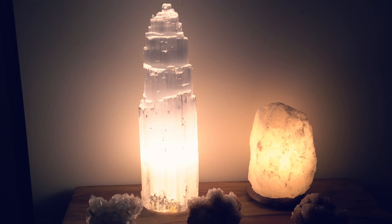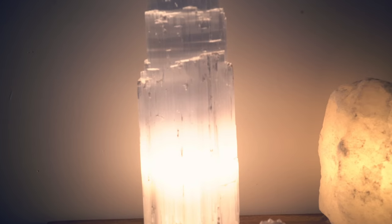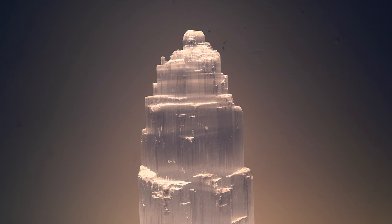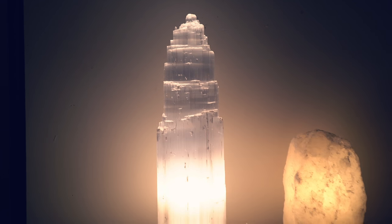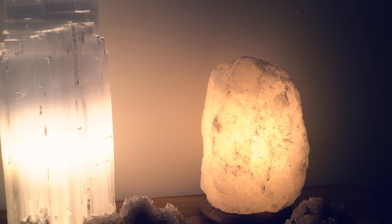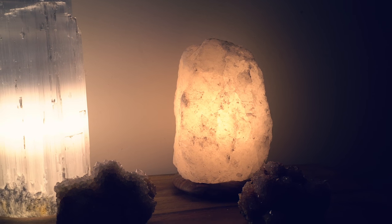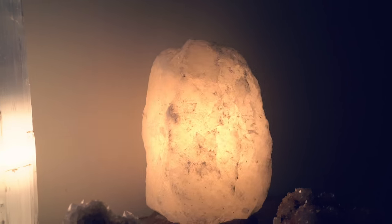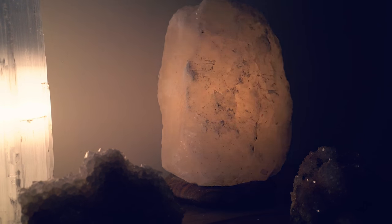So when you first walk into my apartment I have this little table by the entrance and it has a beautiful large selenite lamp. I bought this one from a wholesaler and it's just absolutely gorgeous — it just looks like a castle to me, like an ice castle that Elsa would live in from Frozen. It's really beautiful and really tall. And then next to it I have a little white Himalayan salt lamp, one of my newest additions. I got this one from sowellmade.com. It actually comes on a dimmer so you can make it dim and romantic or brighten it up.